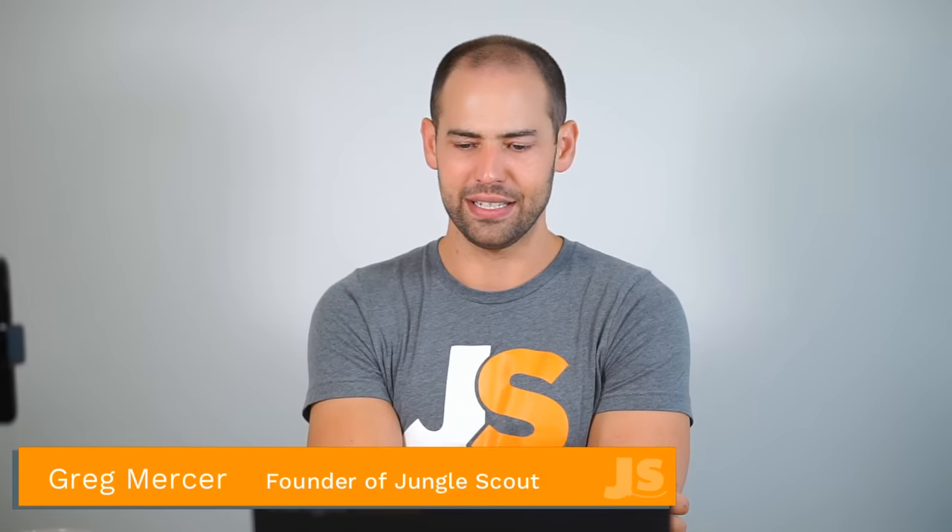Do you need to have a variation? My understanding from Amazon is you need variations to qualify for lightning deals. No, you don't have to have variations, and you don't have to have variations to qualify for lightning deals. I'm not sure where that came from.